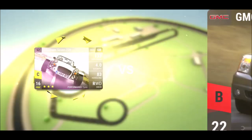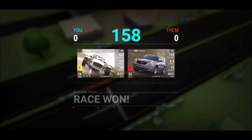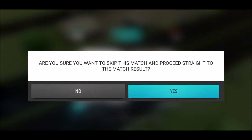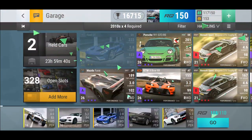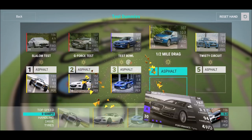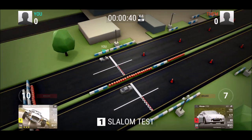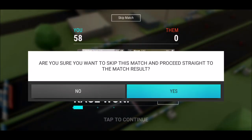I've got the Nissan 370Z — or is it the 350Z — maxed out, so I'm fine in that direction. Slalom test doing fine, KTM is still rocking it.